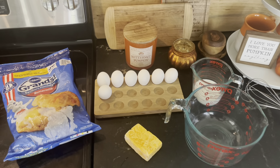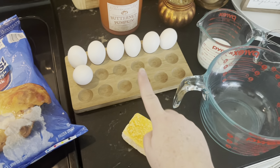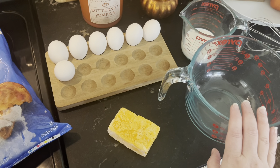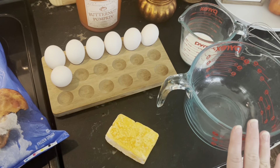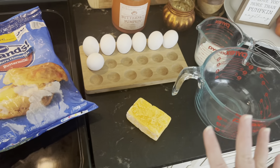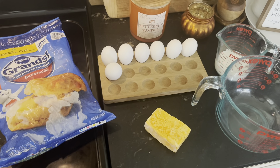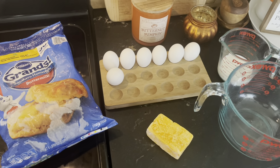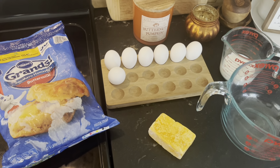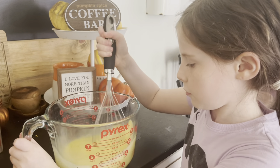Breakfast is super simple today — a biscuit and egg crock pot meal. I'm going to line the bottom of my slow cooker with some biscuits, whisk together some eggs, milk, and cheddar cheese, then pour that on top of the biscuits with a little salt and pepper. You can cook and crumble some bacon on top too. It'll cook on high for an hour and a half — a great thing to make for a busy morning when you have a crowd over and need to set it and forget about it.